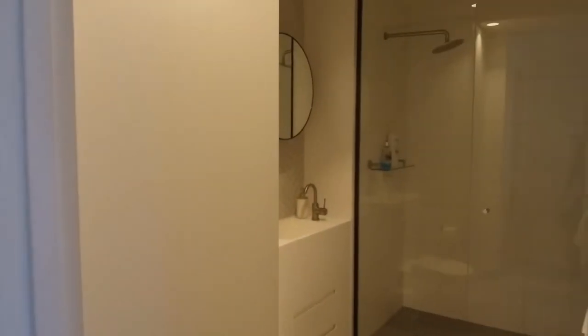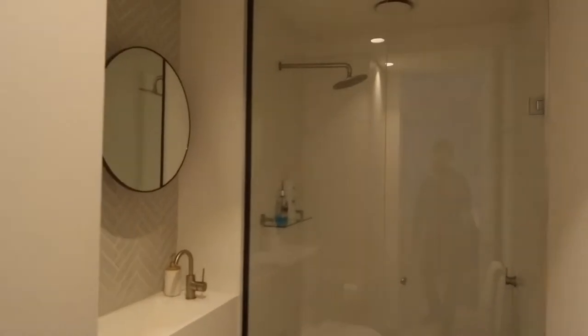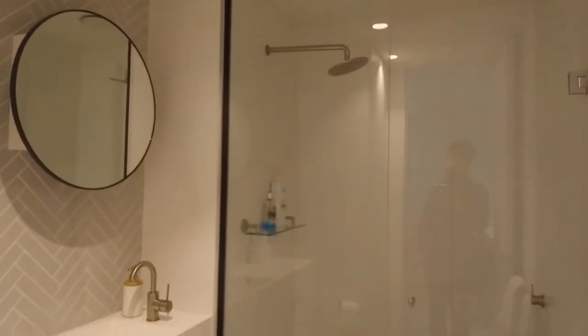The central bathroom features a rain shower head, luxurious finish throughout, and a mirror vanity.